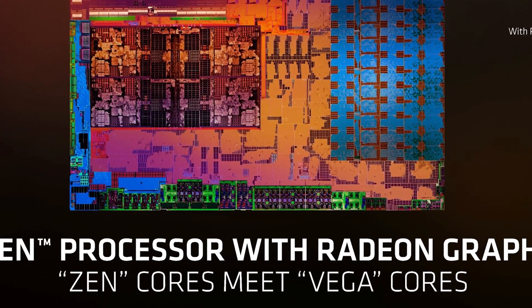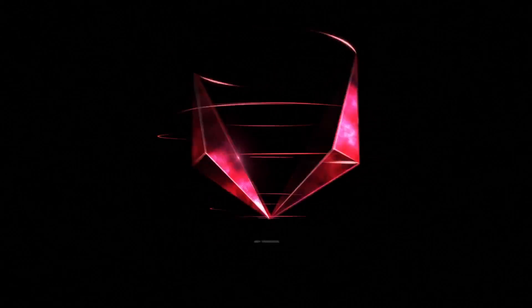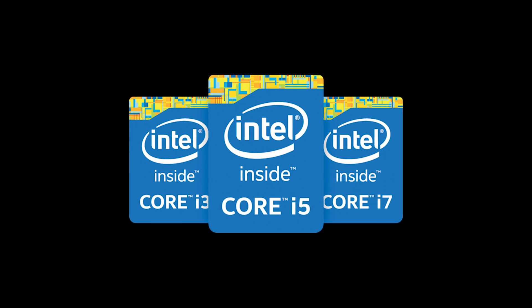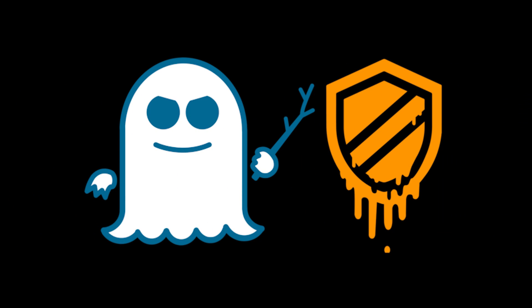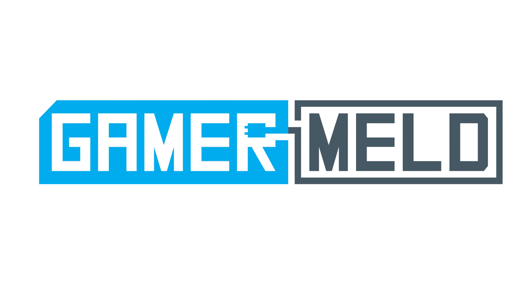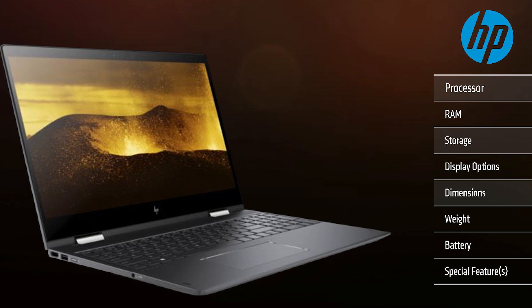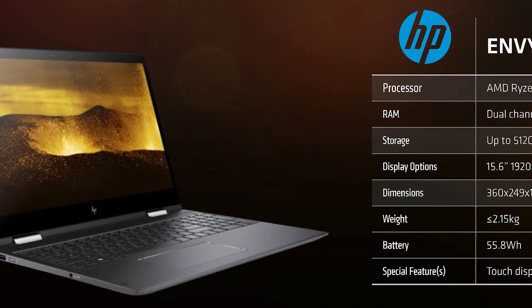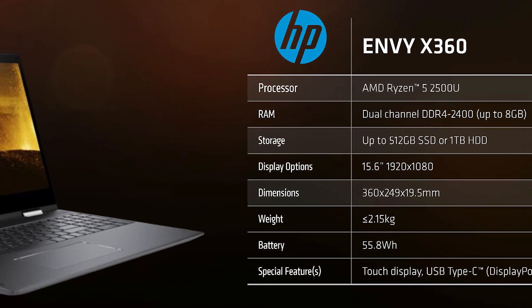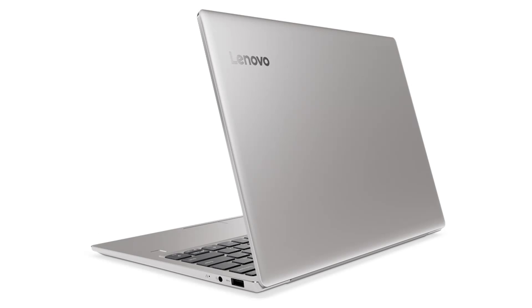More Ryzen Mobile Notebooks are finally on their way, plus AMD is working on their GPU division, and are you an Intel Haswell or Broadwell owner? Do not install the new Spectre and Meltdown patches. Welcome back to Gamer Melt. Up until now, HP has been the only manufacturer to incorporate AMD's new mobile APUs into products, but they're finally not alone, as both Acer and Lenovo have fully unveiled their laptops originally shown off last year.